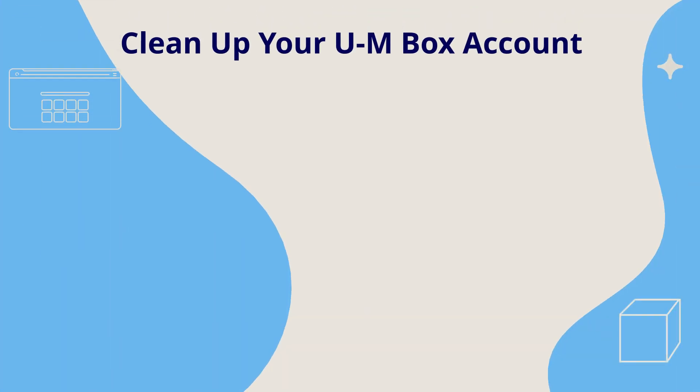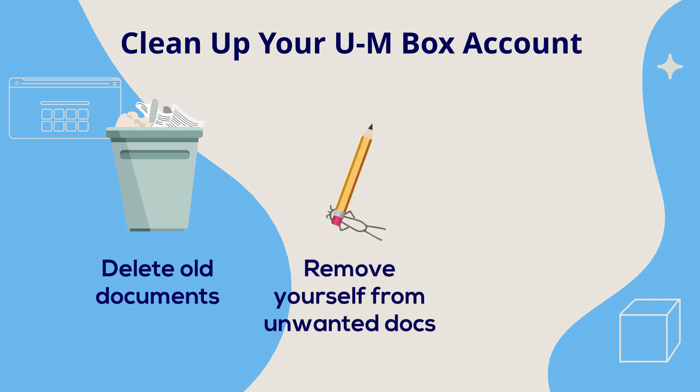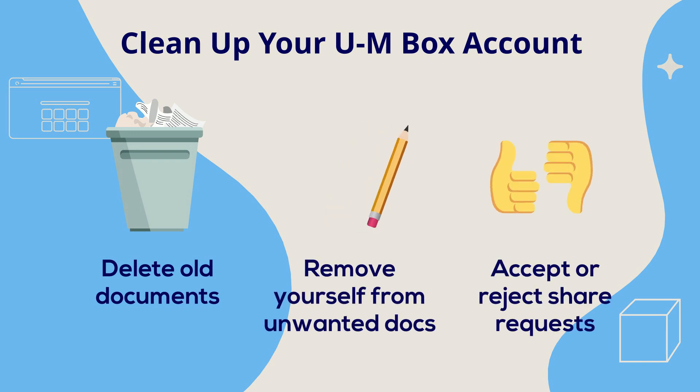Clean up your U of M Box account. Delete all unwanted documents, remove yourself from unwanted folders, and accept or reject any pending share requests.